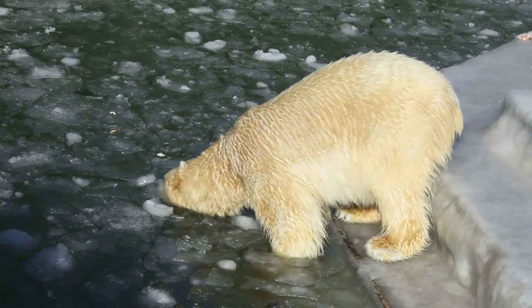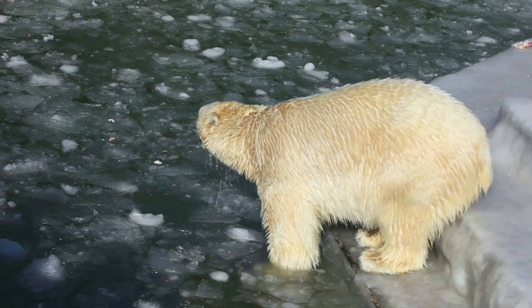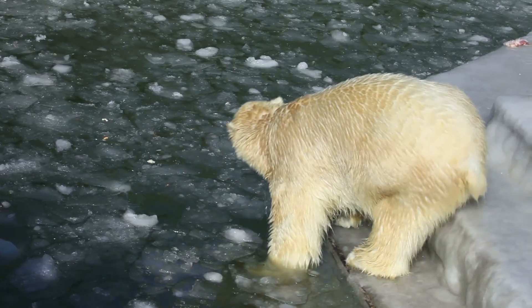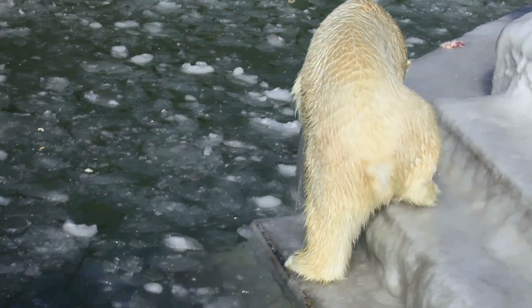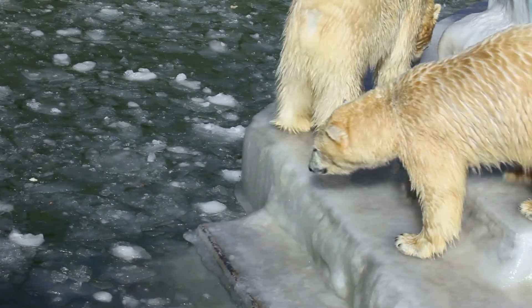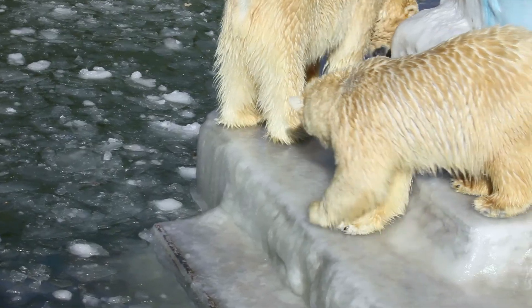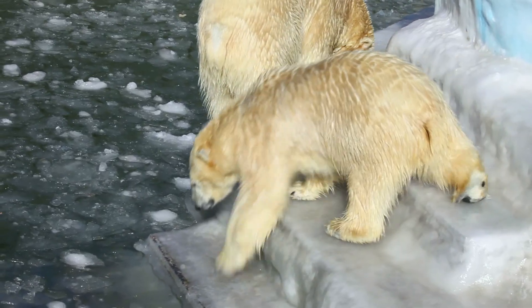Maturity: Polar bears reach maturity at around 4 to 5 years old, when they are ready to mate and start families of their own. While polar bears do not hibernate in the traditional sense, pregnant females enter a form of hibernation in dens where they give birth and nurse their cubs through winter.